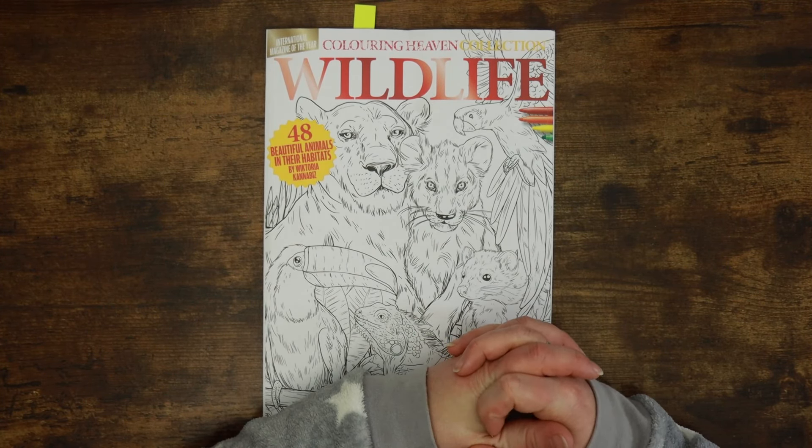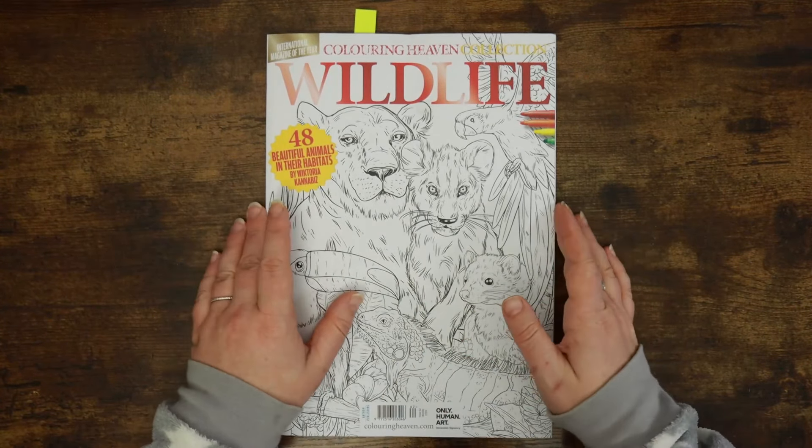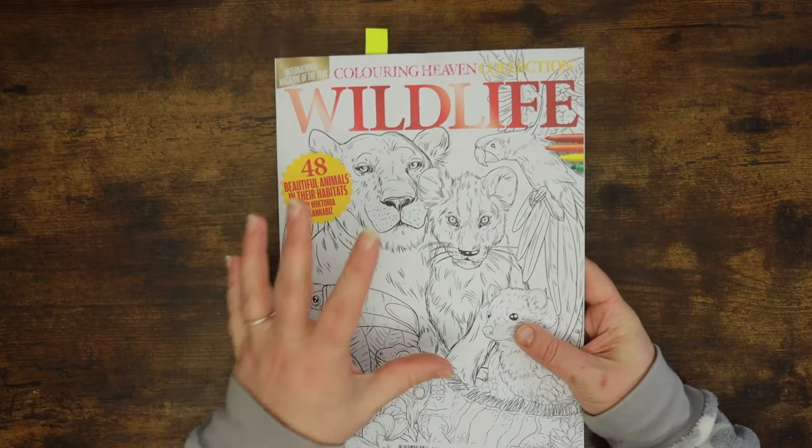Details of both giveaways will be at the end of the video, so if you just want to win stuff you can skip to the end and come back. What I have here is the Colouring Heaven Collection - the wildlife issue. I picked this up from my local supermarket. If you're in the UK, copies are readily available in newsagents and supermarkets. If you're outside the UK you can buy them online from the Colouring Heaven website - the link is in the description. This is issue 62.